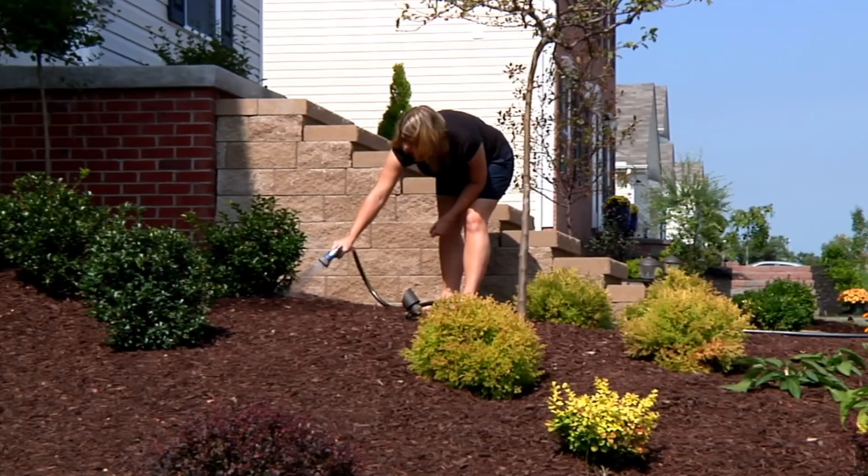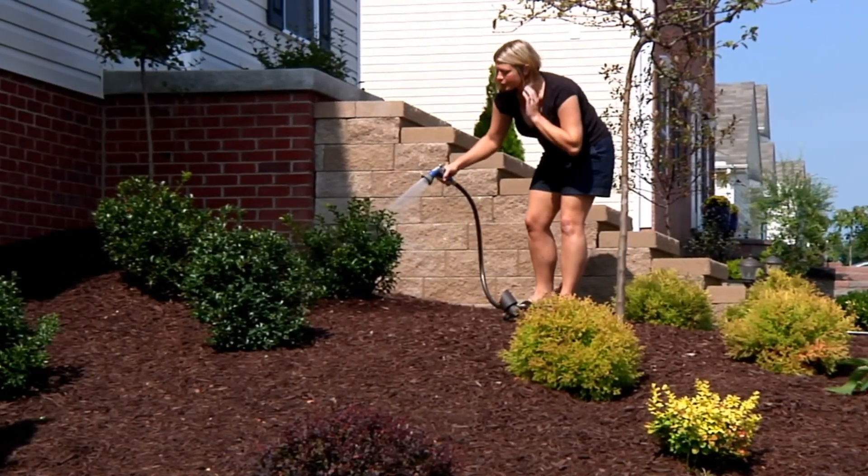Five tips today — what I recommend to do before you start landscaping so you don't make mistakes.